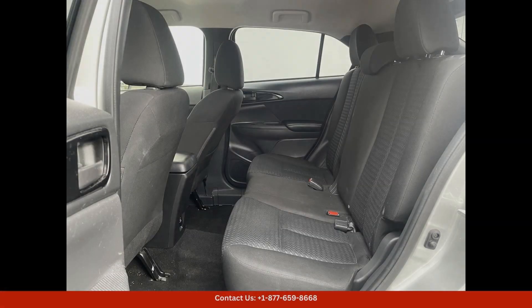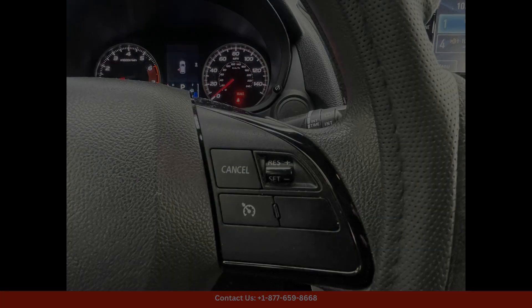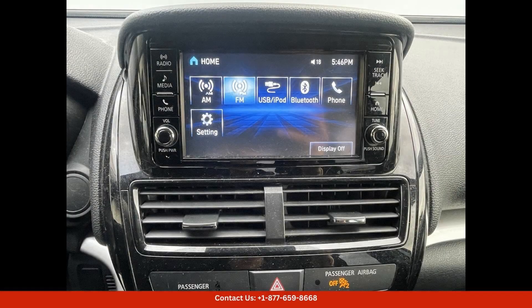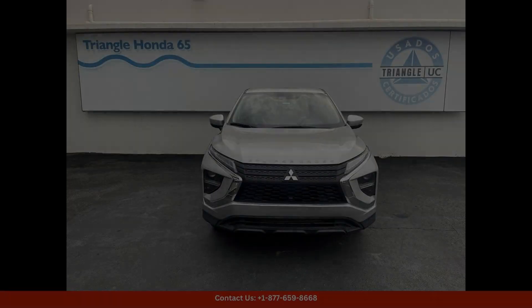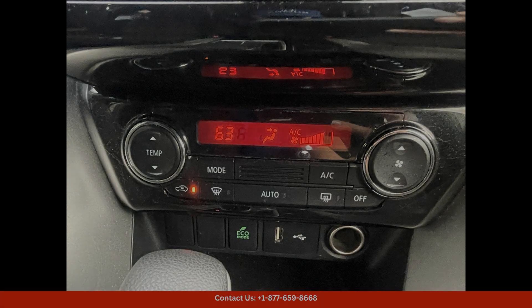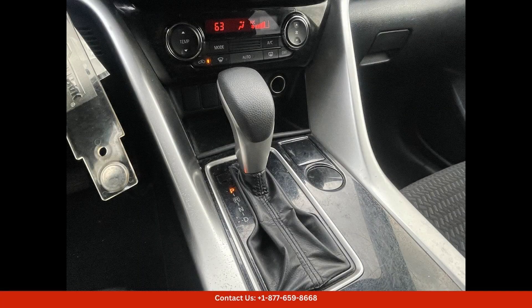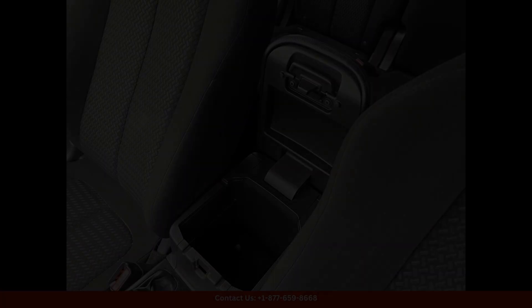This stunning vehicle is equipped with a powerful and efficient engine that provides a smooth and responsive driving experience. The exterior of the Mitsubishi Eclipse Cross S features a bold and modern design, with sharp lines and dynamic curves that give it a distinctive and athletic look. The alloy silver metallic paint finish adds a touch of sophistication to the overall aesthetic of the car.